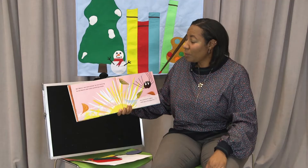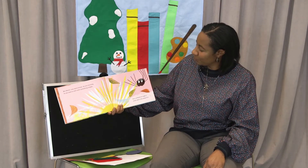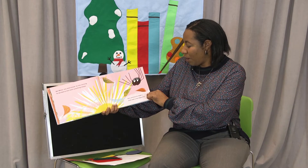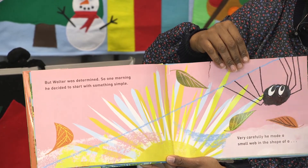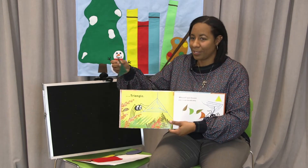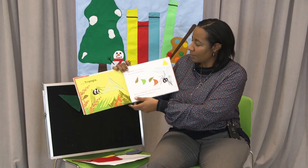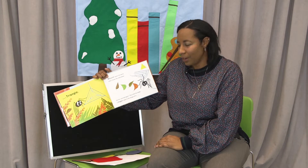But Walter was determined. So one morning he decided to start with something simple. Shapes are simple. Very carefully he made a small web in the shape of a triangle. I have a triangle right here. There's Walter's triangle. Whoosh! Went the wind and it blew the web away.